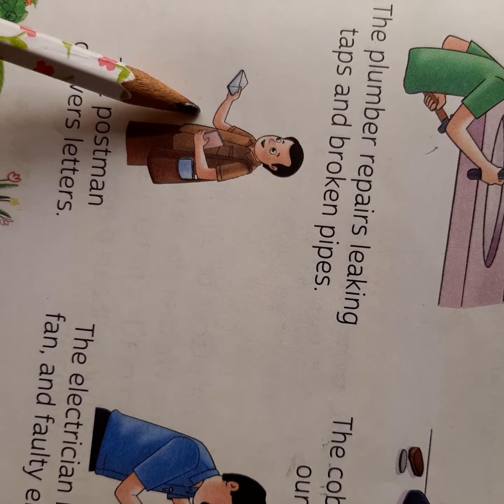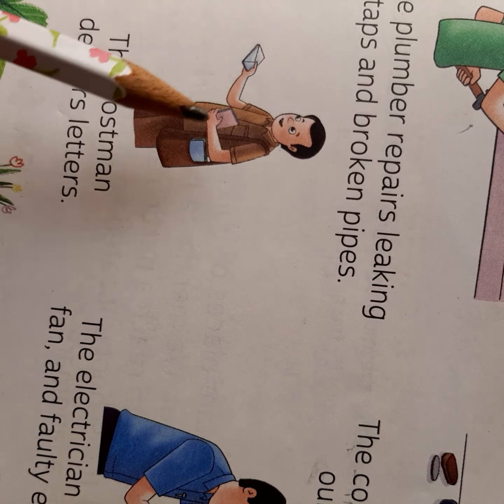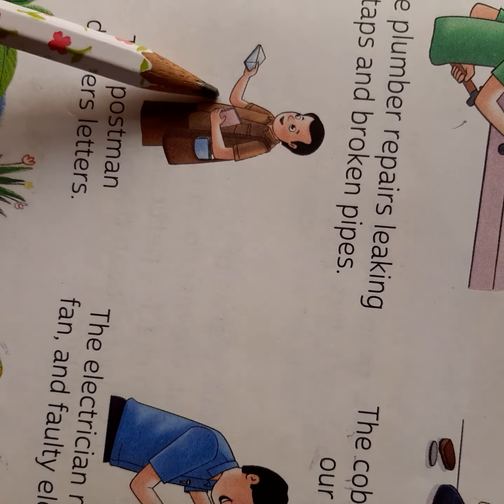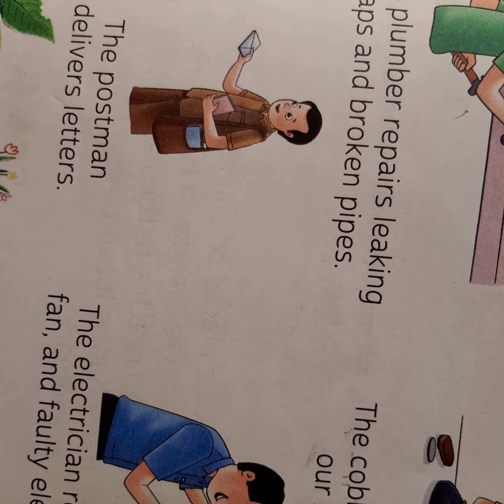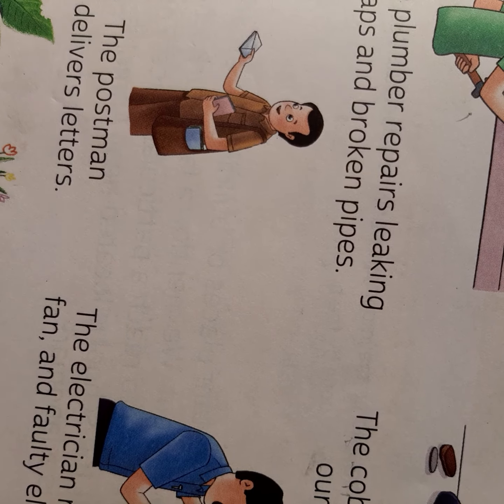Now this is very easy. What is this person doing? This person is giving letters. So who is this person? This is a postman. The postman delivers letters. We have already read about letters and the letter box.